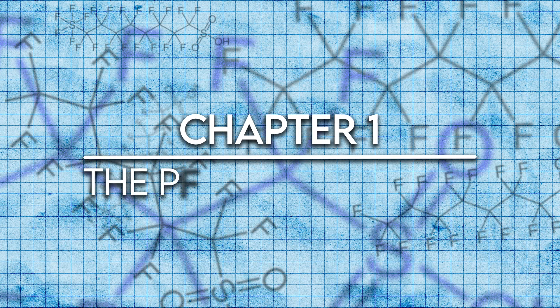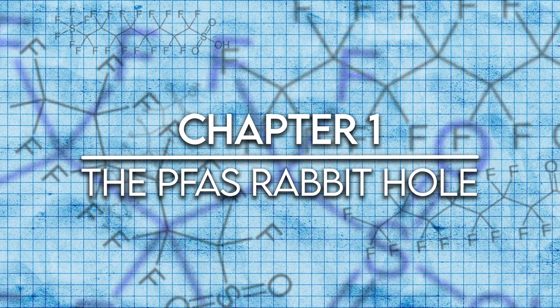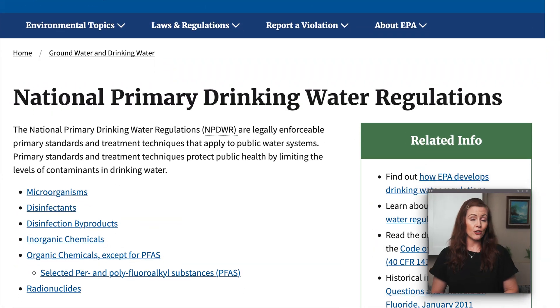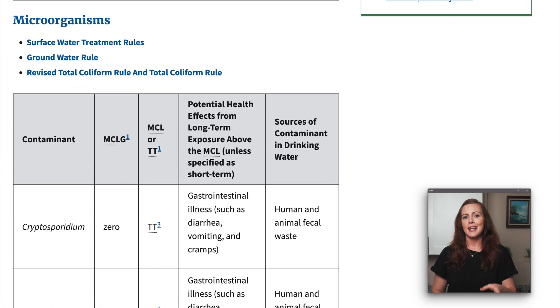And unless regulation catches up, it's really up to us to minimize our own exposure. Now, public water utilities are required by law to monitor the quality of their water. More specifically, they have to collect and test samples for contaminants under EPA regulation, currently a little over 90 substances.